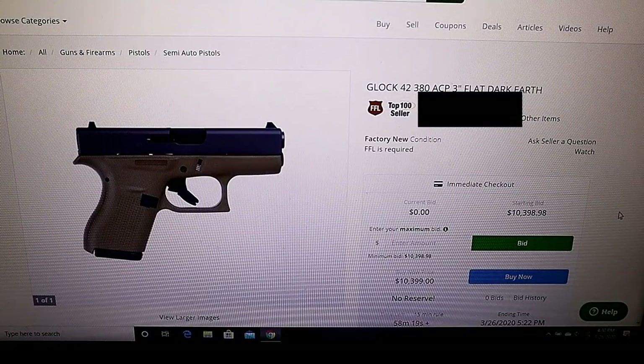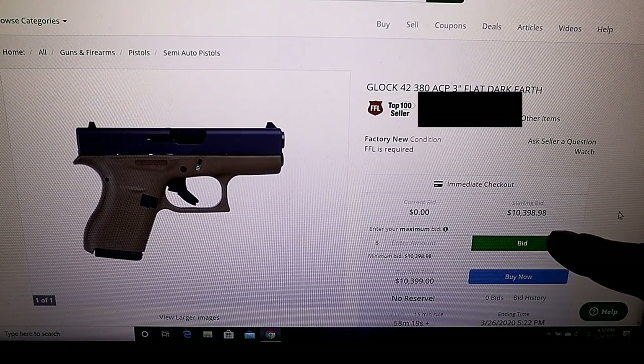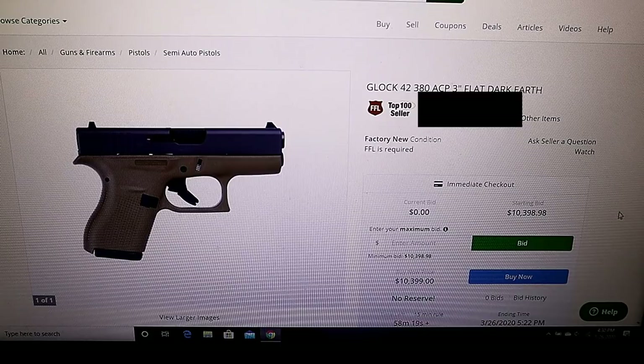They are selling this for $10,398.98. You look at that and you say, well, that must be a typo, because right around $400 is a fair price for that gun. Fair or not fair, that's the market value.